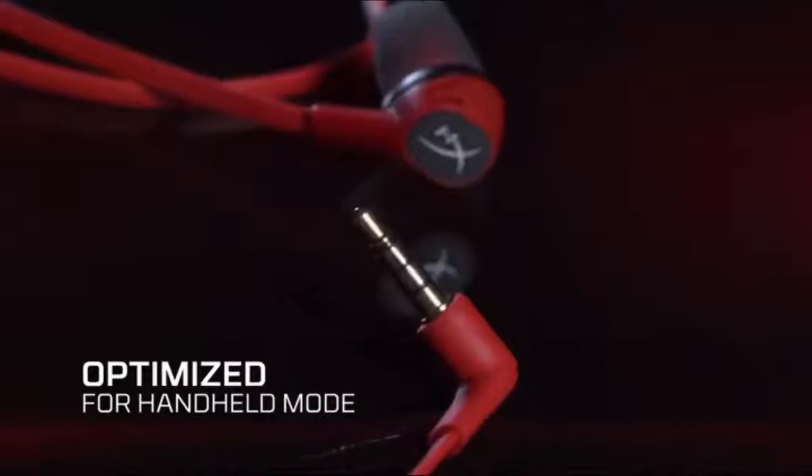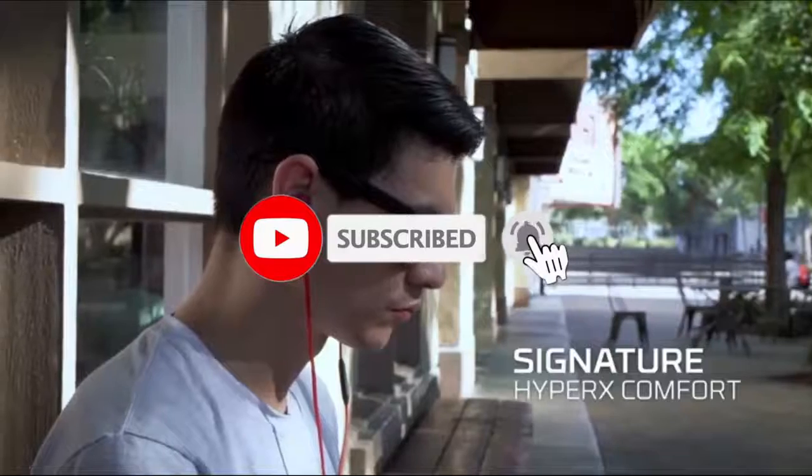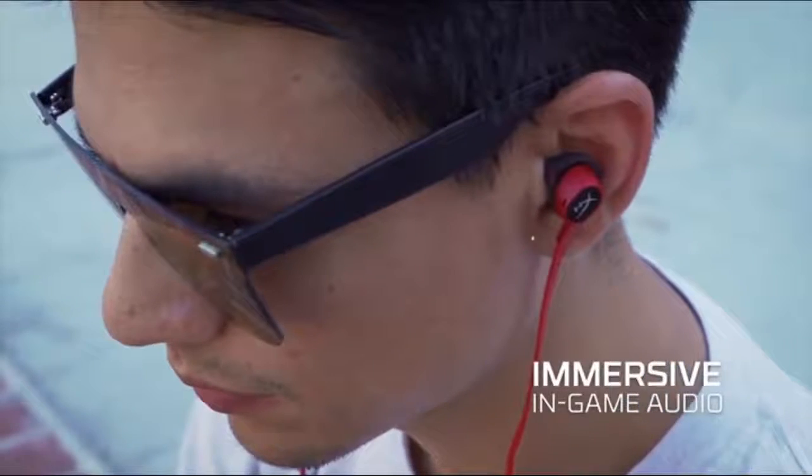So that sums up our top gaming earbuds of 2020. We hope you enjoyed. If you did, please leave a like on the video, and if you're new here hit that subscribe button. Until next time, have a great day.